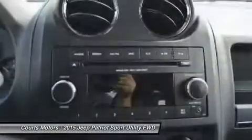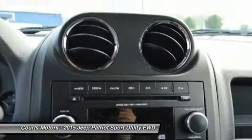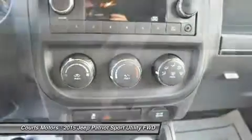See it for yourself at Courts Motors, 102 Orchard Park Road, Hurricane, West Virginia 25526.